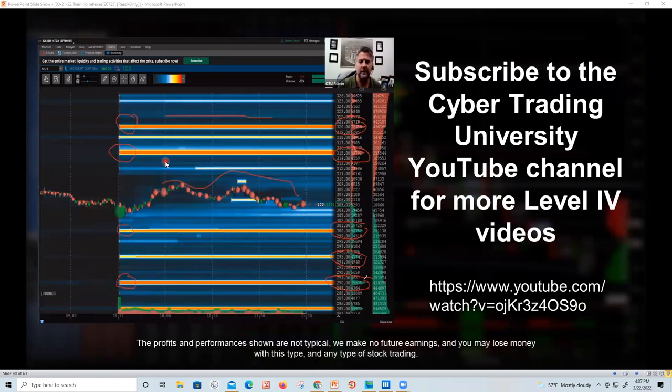Does anyone use Thinkorswim? Thinkorswim just came out with Level 4 on their platform. If you go to our YouTube channel, I made a demonstration on how to set it up. The Canadian version is the same. But please don't buy anything — I want to show you how it works first.